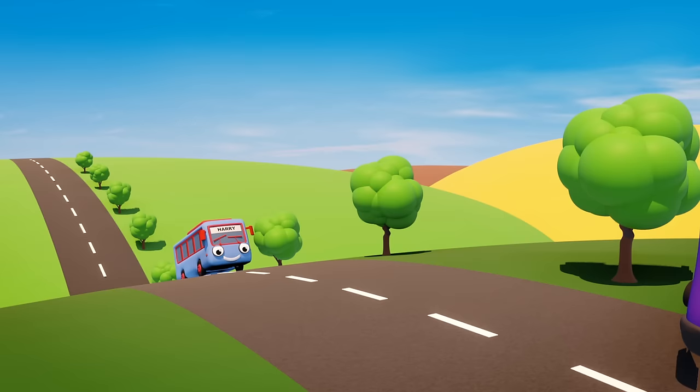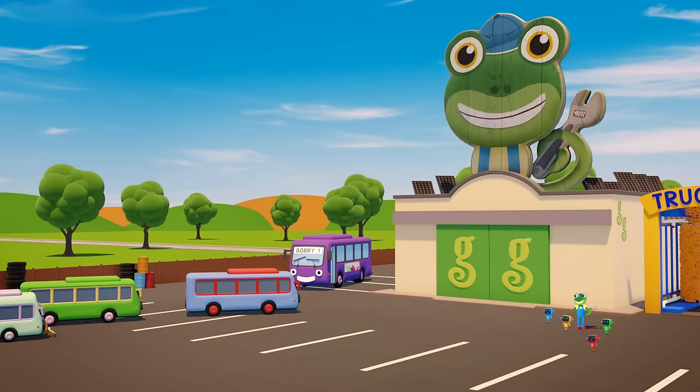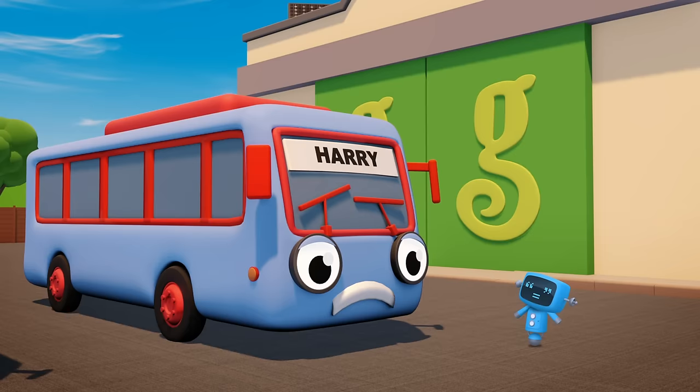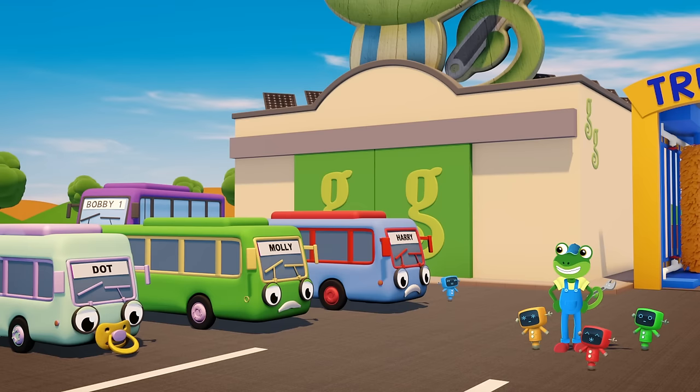Here come my baby bus friends! They're chasing their Uncle Bobby down the road. Hello baby buses! What's wrong? The buses wish they were bigger and longer like their Uncle Bobby.